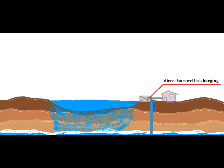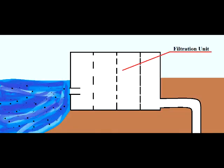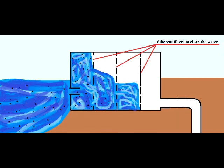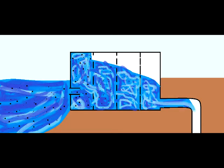The second unique way is direct recharging. Water in the lake goes into the borehole recharging unit, where the water gets filtered and leaks directly through the borehole into the groundwater.